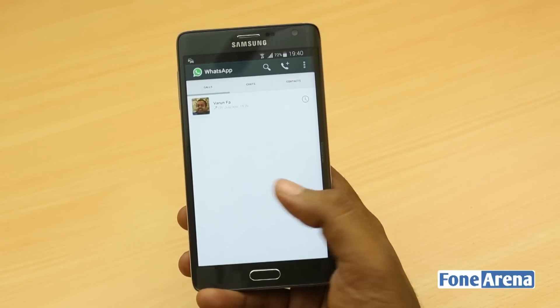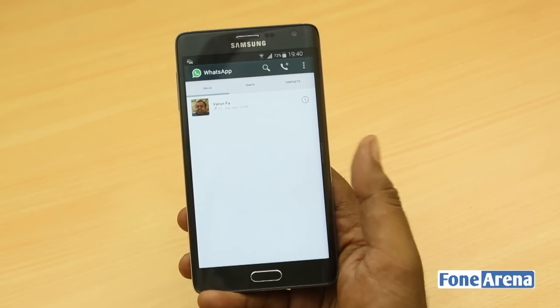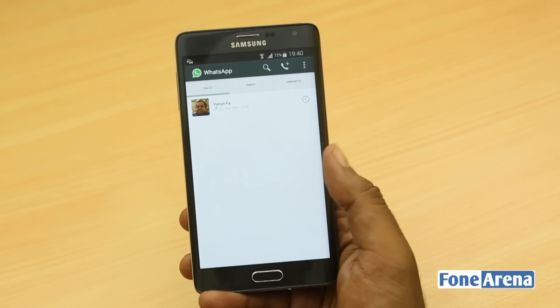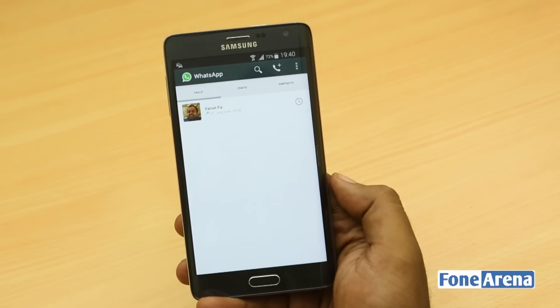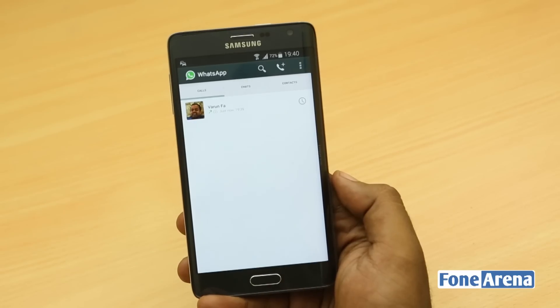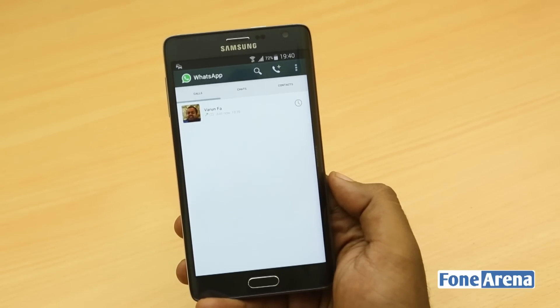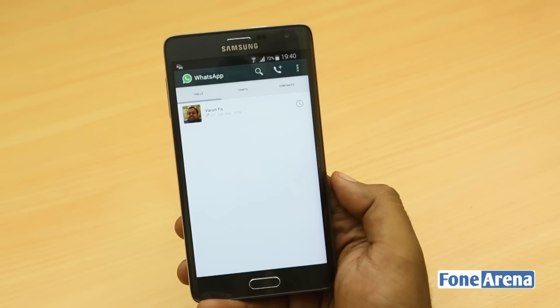So that's a quick look at the voice calling. Unfortunately I was not able to show you the quality, but you won't necessarily be able to hear it anyway. This is the call log screen — you get all your calls here, and of course chats and contacts in the other tabs.